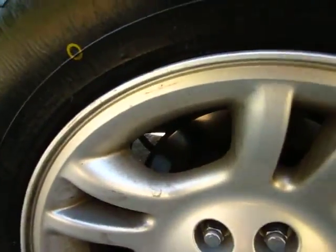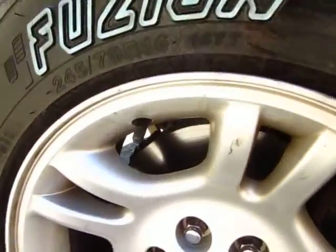The tires are brand new — Fusions. All four rotors, pads, and calipers as well as hubs are new. You can see the rotors in there.